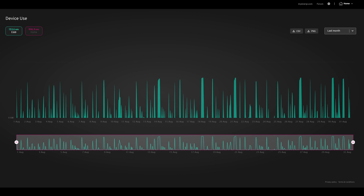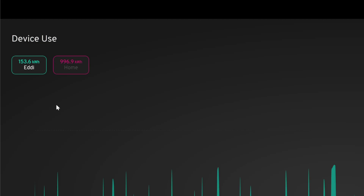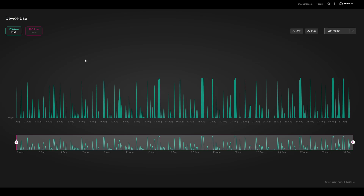For the hot water, the Eddy heated water overnight on the cheap 7p rate and during the day from solar. We used 153 kilowatt hours during August in total: 62 kilowatt hours from solar during the day, and 91 kilowatt hours overnight on the 7p rate. The bigger spikes on the graph are the overnight refills and the smaller spikes are from daytime solar power.